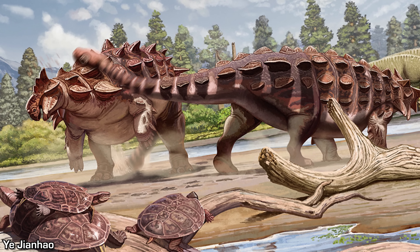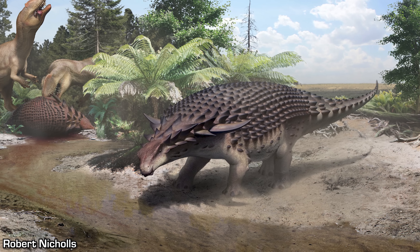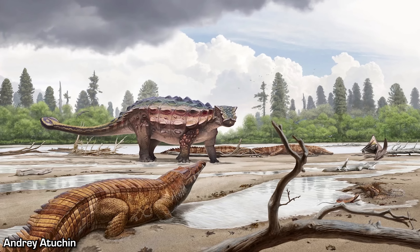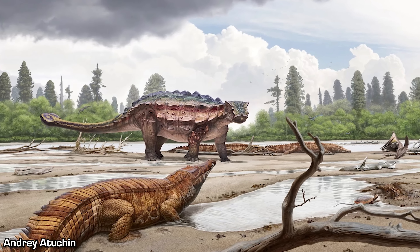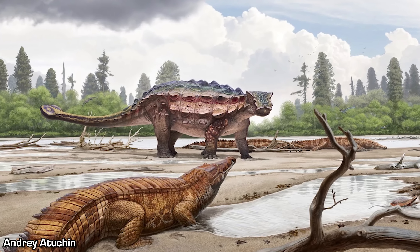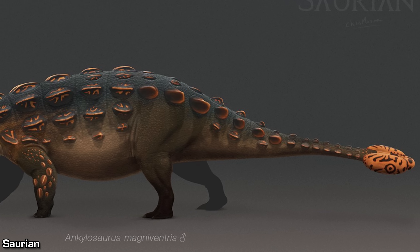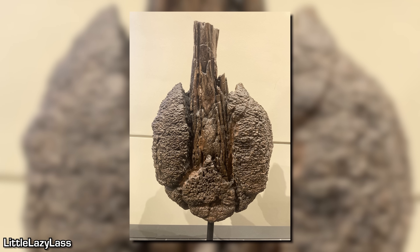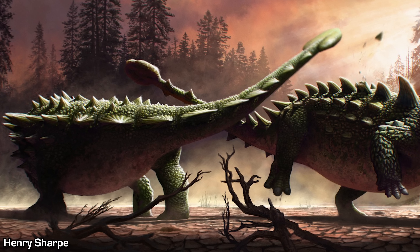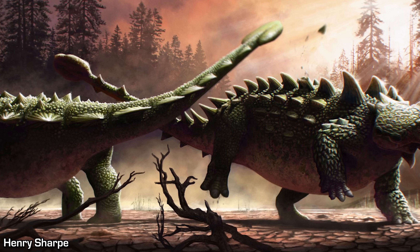The Ankylosaurs are one of the most iconic and widely recognised groups of dinosaurs. These armoured reptiles were essentially walking tanks, with extensive bony defences shielding them from the numerous threats prevalent across the prehistoric world. Many species coupled these impenetrable defences with formidable weaponry, with fused lumps of bone at the ends of their tails.